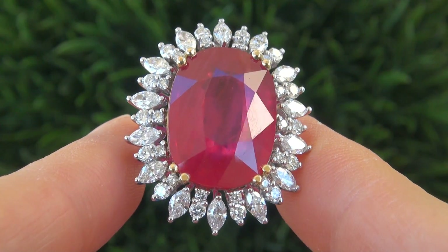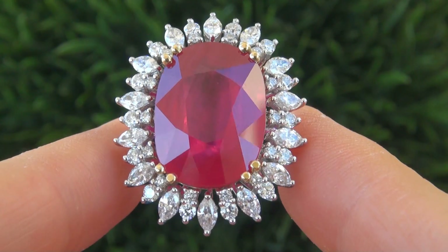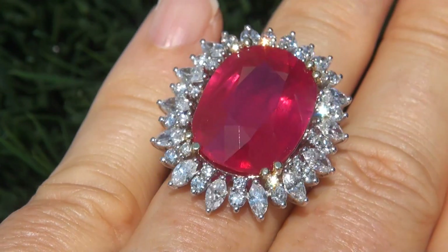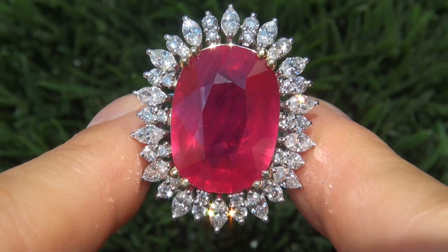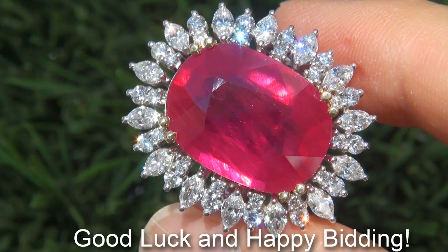To meet our consignor and to learn more about how the collection came to us, please view the next video below. Certified Jewelry offers white glove service which includes free sizing and free same-day shipping. We are so confident that you'll be completely delighted with your purchase that we insist on paying for the return shipping if you choose to send it back. Good luck and happy bidding!